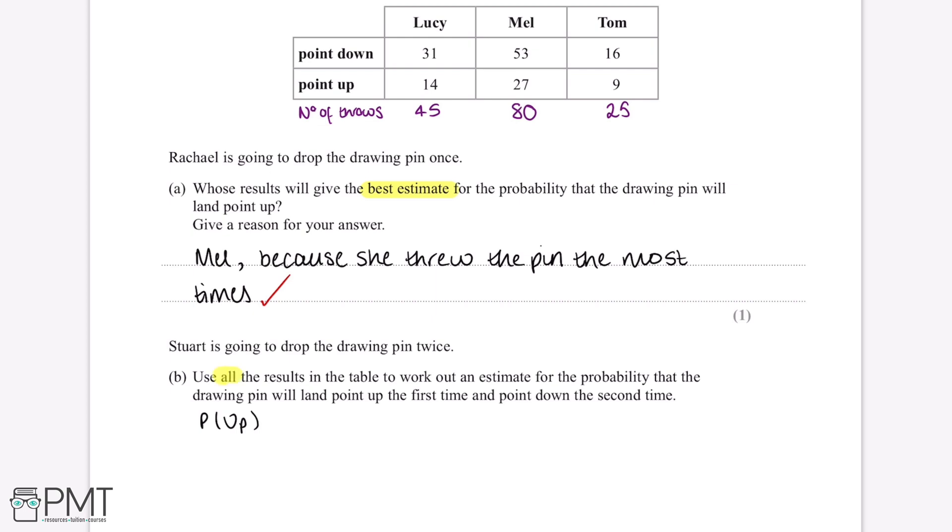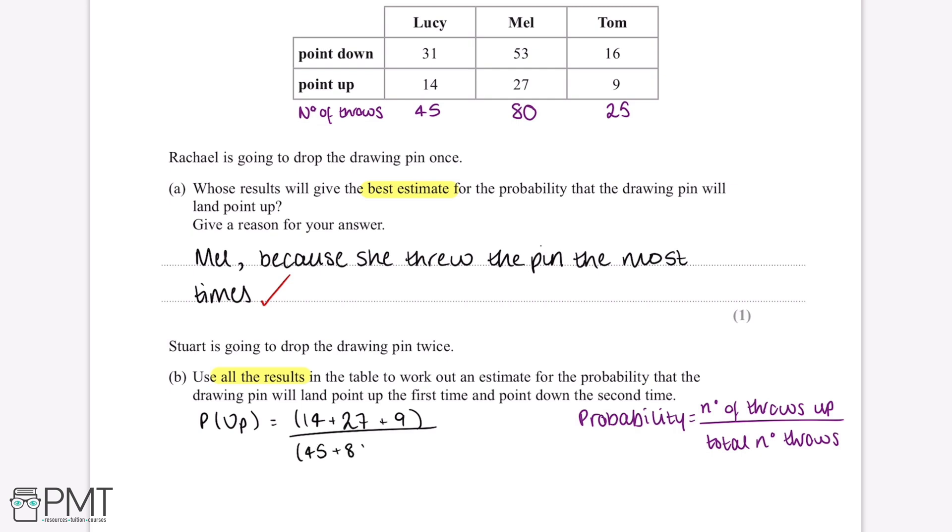Because we're using all of the results in the table, the probability that the pin will land point up equals the number of throws which landed point up divided by the total number of throws. The number of throws which landed point up is 14 plus 27 plus 9, and the total number of throws is 45 plus 80 plus 25. Simplifying this gives us 50 over 150.